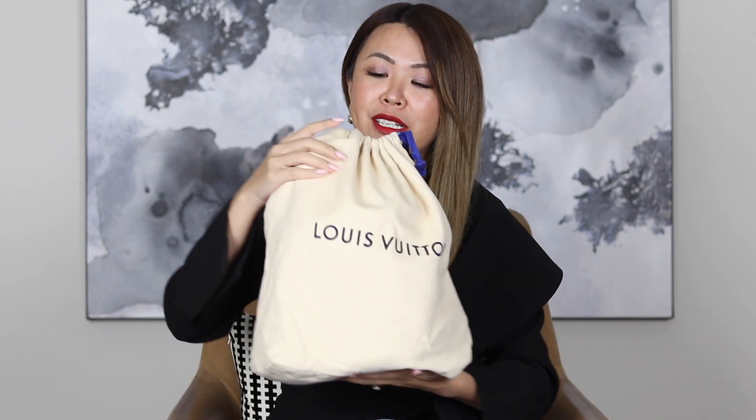The first bag I want to show you comes in this dust bag — this isn't the original dust bag, but I'm just happy the seller had one. This is the Louis Vuitton Cannes bag. It is a vintage bag and looking at the date code, it is from 1996, so this baby is 22 years old. I cannot believe how good condition this bag is. I've been looking at getting this bag for probably about a year, but it's really hard to find one in the condition I was after.